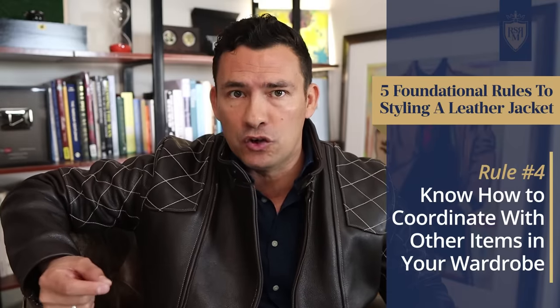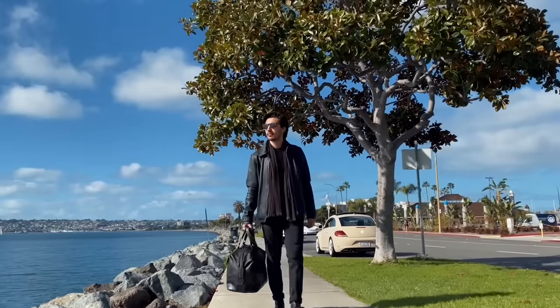The fourth rule to styling a leather jacket is to understand how it's going to fit in your wardrobe. Leather jackets by their very nature are casual. But you've got to make sure you have pieces that are going to work with them, because if your wardrobe is too formal or ultra casual, it's going to be hard to work it into the rotation. I will talk a little bit later in the video about outfits you can put together and some really easy go-to pieces that always work with a leather jacket.